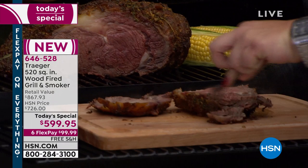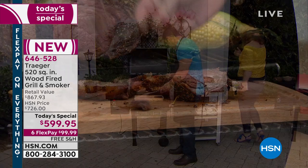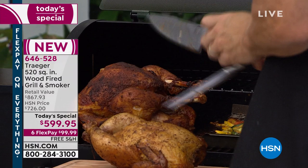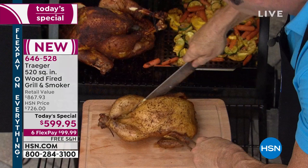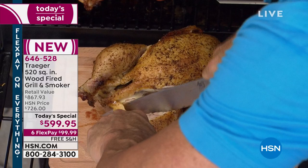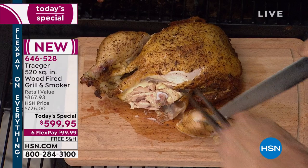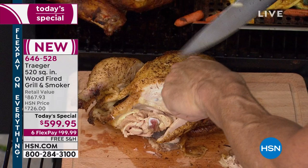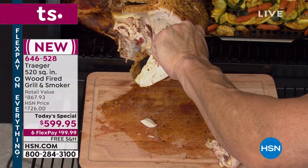The forest green is at final call-out, so keep that in mind. For Memorial Day, Father's Day, or Fourth of July — if you're looking for a gift for the entire family — this is an all-star. It makes you the rock star, the grill master. With the right tools, you can shine. Six flex payments of $99.99 on any major credit card, free shipping and handling.